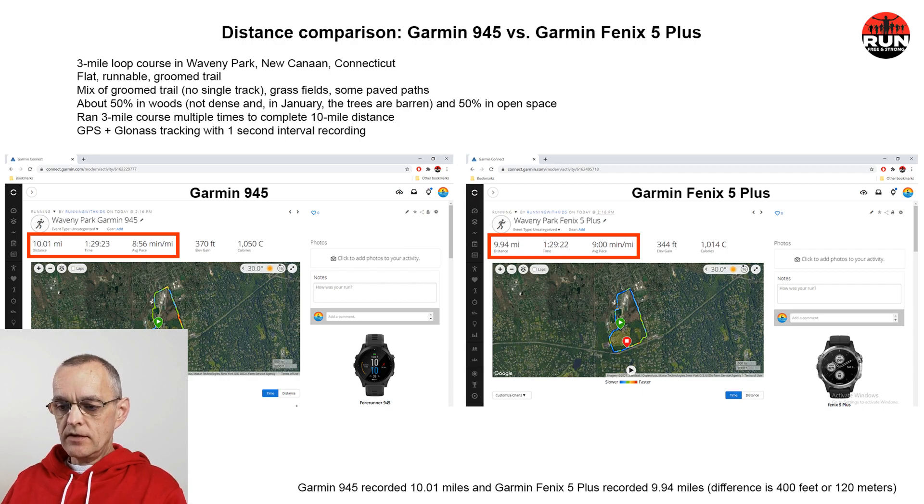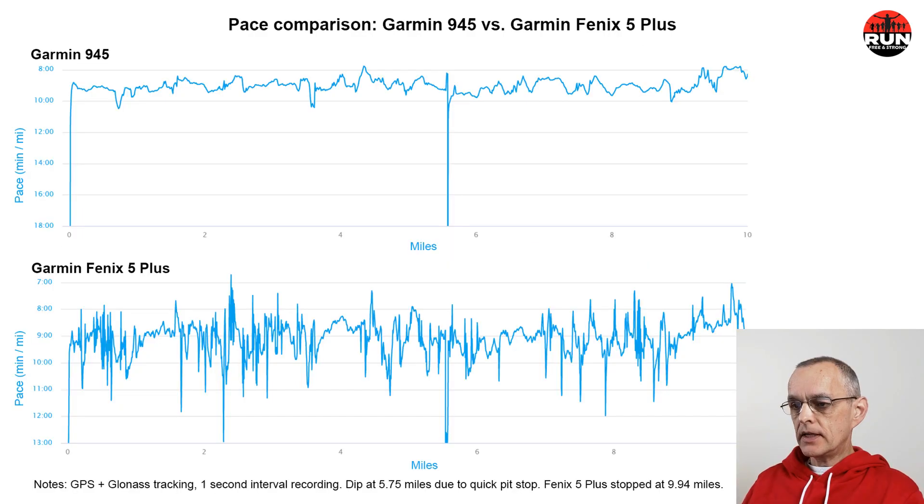Comparing the pace data between the Garmin 945 and the Fenix 5 Plus, we see a significant difference. The 945's pace generally ranges within a two-minute band between 8 and 10 minutes per mile, whereas the Fenix 5 Plus expands from about 8 minutes to about 11 minutes per mile, with quite a few spikes and dips.